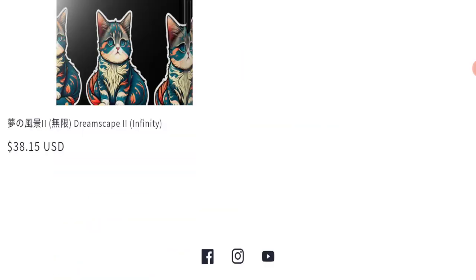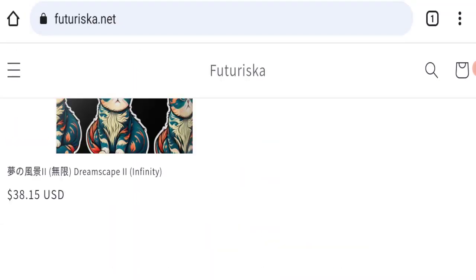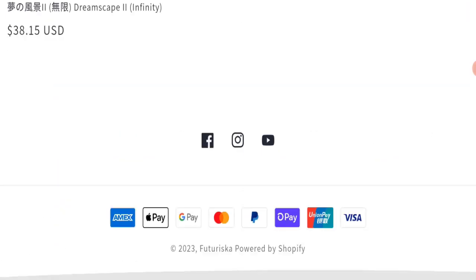Next we will scroll down and check the payment modes of this website. They are accepting Amex, Apple Pay, Google Pay, Mastercard, PayPal, OPay, UnionPay, and Visa for making payments.